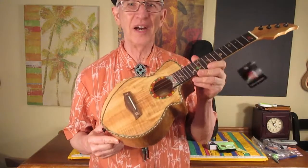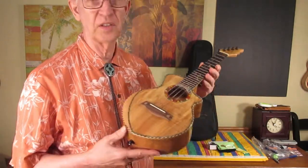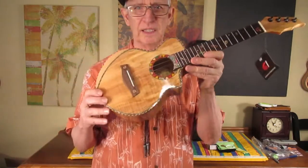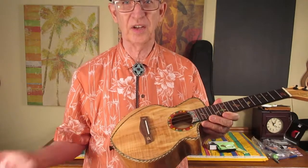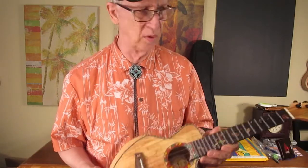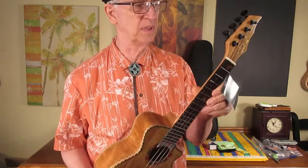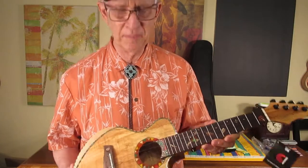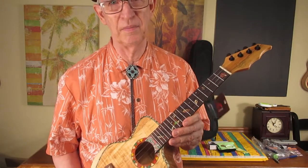How much is this ukulele worth? Good question. If you buy this on Amazon, your ukulele will be worth between $140 and $220. You're kind of getting a grab bag — you may get a super one or you may get an okay one, but even the okay ones will be worth $140 unless they are damaged, in my opinion.